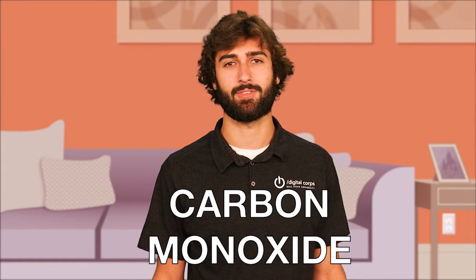Hi, you two. That noise is coming from your carbon monoxide detector. Carbon monoxide is an invisible gas that is dangerous for humans to breathe in. Since we can't see it or smell it, we need a detector to find it.